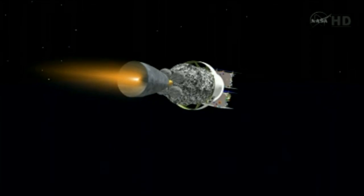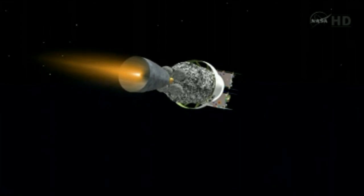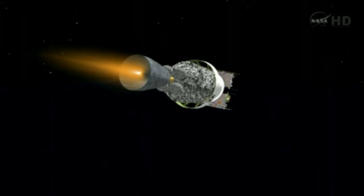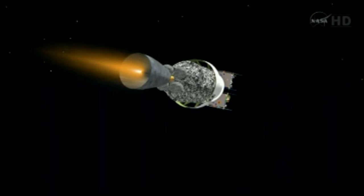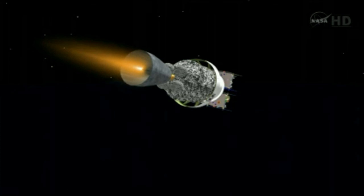As we're approaching six minutes, 20 seconds. Mark six minutes, 20 seconds in. Altitude now 90 nautical miles. Down range distance 776 nautical miles. Velocity 16,141 miles per hour. Just got confirmation from AE that we are now on TDRS, 46 degrees. Six minutes, 45 seconds in. Standing by for SECO-1, about 20 seconds from now.